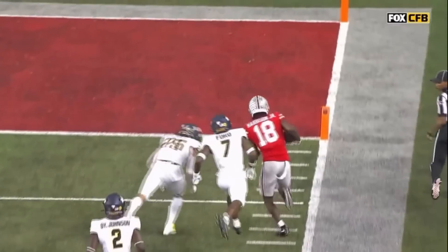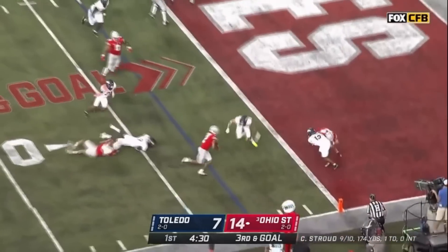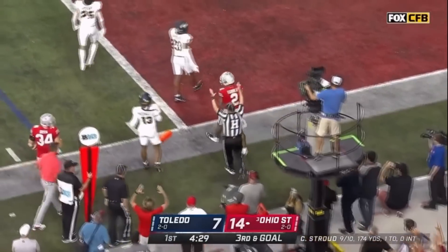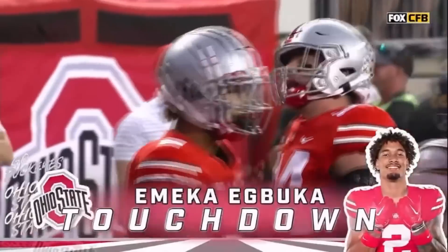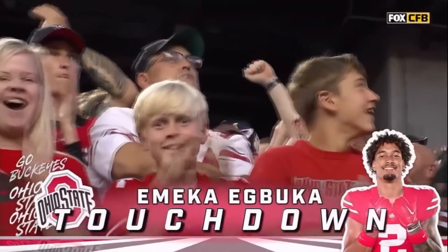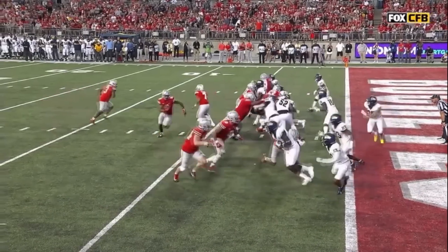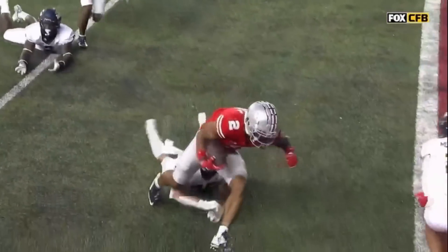Buckeyes in the giant eagle red zone. Stroud under center, alone in the backfield. Gives it on a fly sweep coming from left to right. Ibuka off one defender, fights for the pylon, and he does it — touchdown signal. Emeka Ibuka on a fly sweep came from left to right and is able to punch it into the end zone for a touchdown for Ohio State. He was just able to get that ball across the goal line right by the pylon.